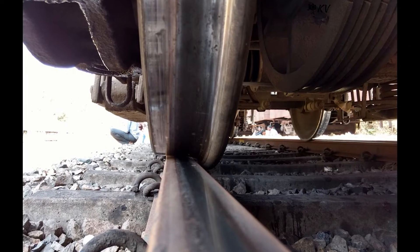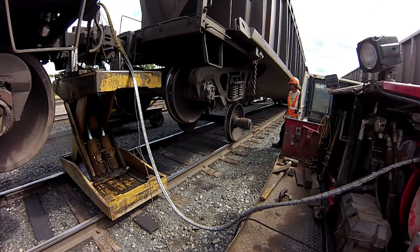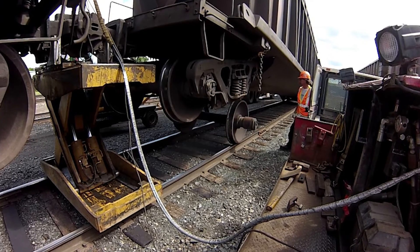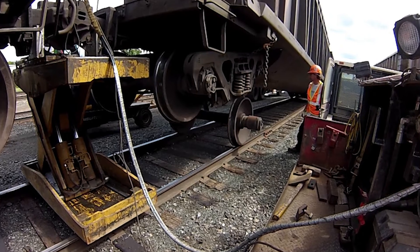To replace a tire, the train must be lifted securely and safely off the ground. Specialized equipment such as jacks or cranes is used for this critical task. The wheel set that needs attention is then isolated and lifted away from the rails.